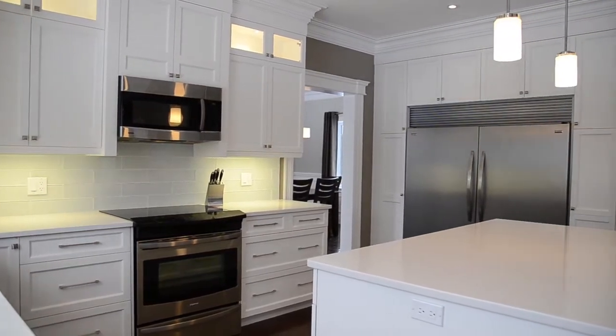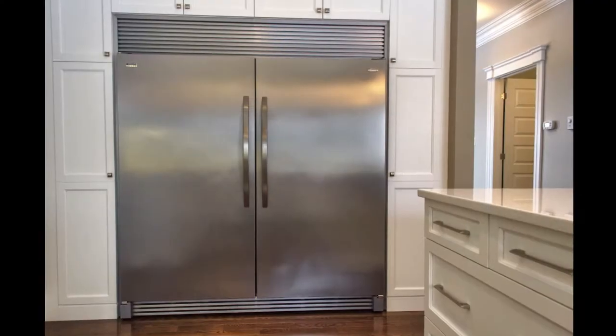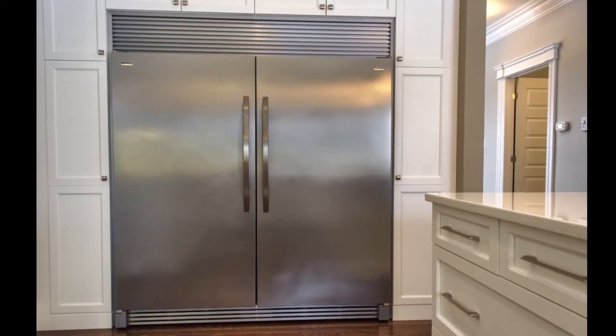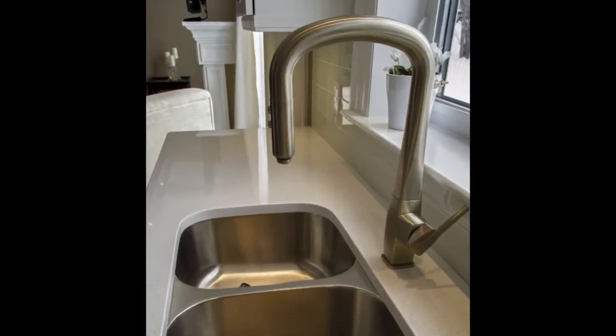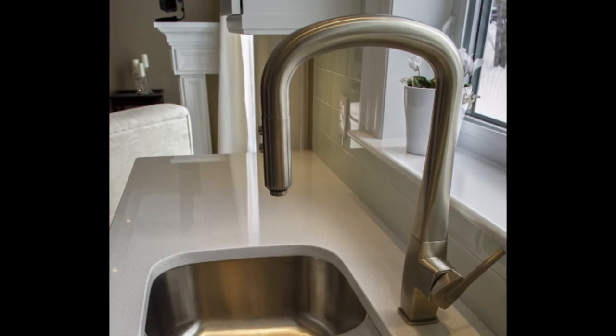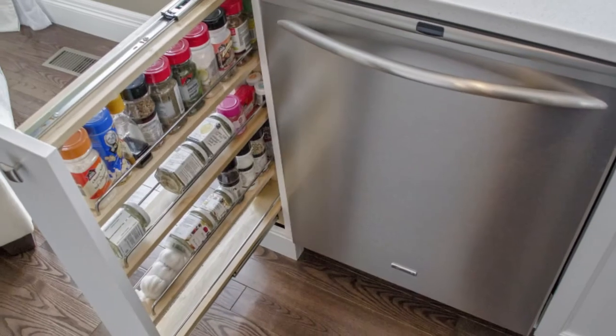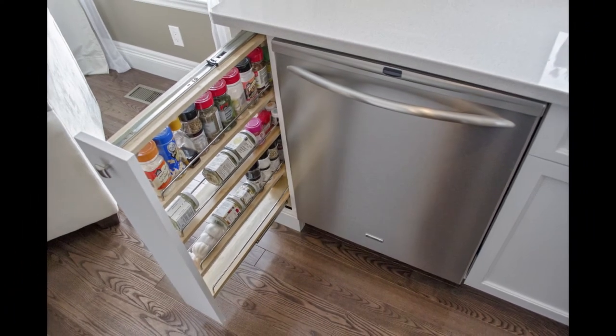The kitchen is absolutely gorgeous and very functional. It has floor-to-ceiling cabinets, accent lighting in the top cabinets and under cabinets, and sparkling white quartz counters with a stylish glass backsplash. There are many upgrades in this kitchen, from the plumbing fixtures to the stainless steel appliances. Any chef would be happy to prepare a lovely feast in this kitchen.